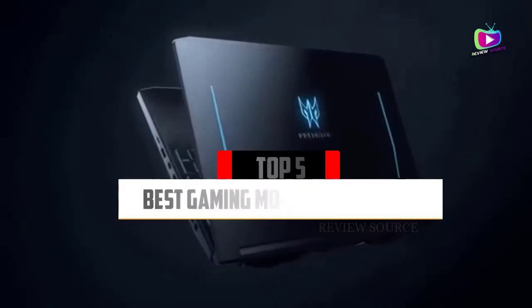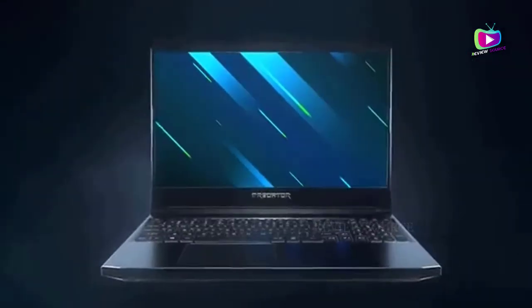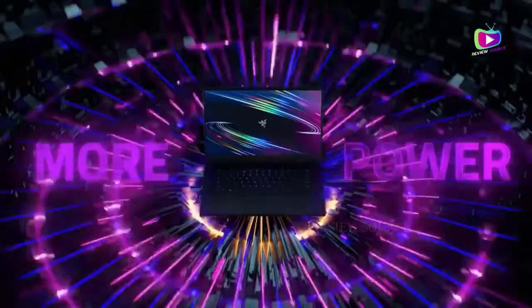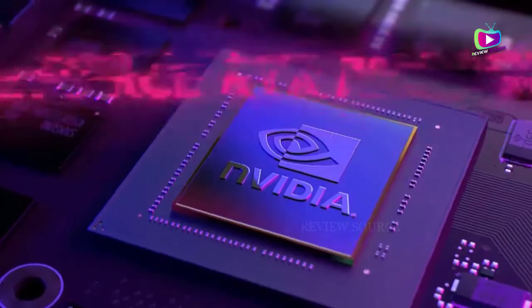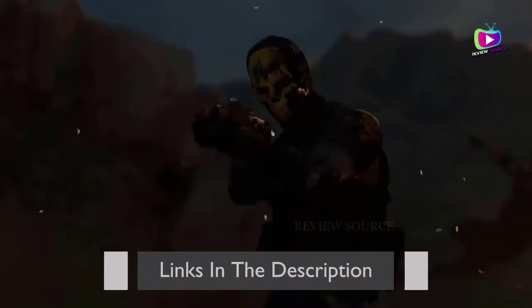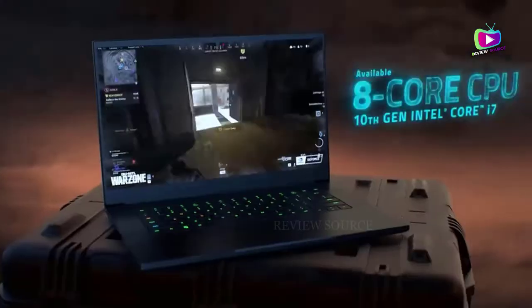Are you looking for the 5 best gaming laptops under $1500 of 2021? In this video we will look at some of the top best gaming laptops on the market. Before we get started, we have included links in the description for each product mentioned, so make sure you check those out to see which is in your budget range.